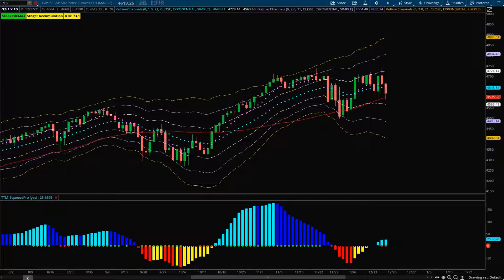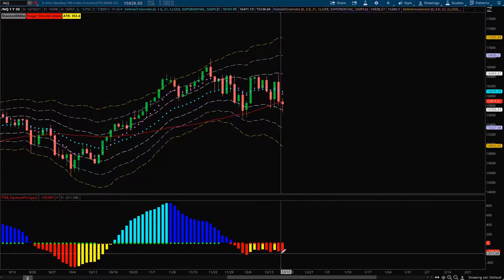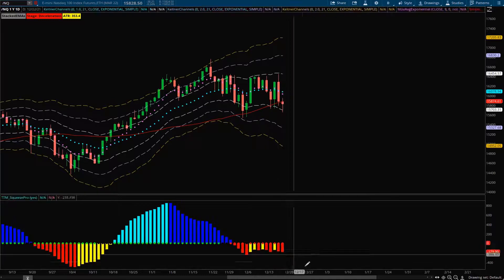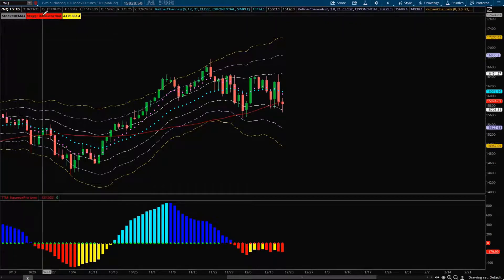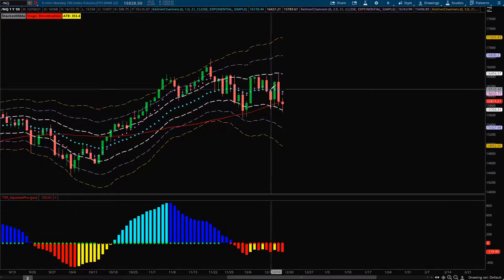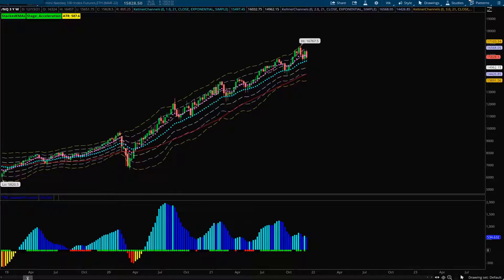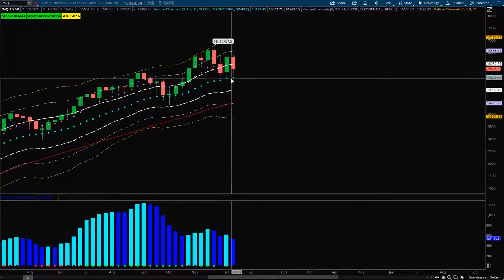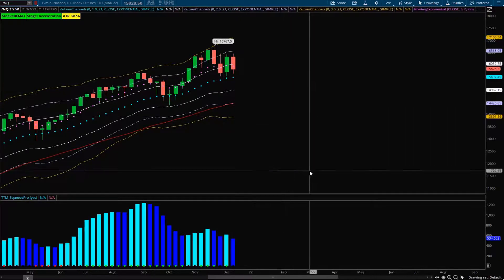Moving to the QQQs, they look a bit different. We have strong bearish momentum on the squeeze and a close below previous support at the 50 moving average, which leads me to believe the squeeze could fire to the downside, creating lower lows. There are no stacked EMAs and we're in a deceleration stage. On the weekly timeframe, a new low compression squeeze is forming but it's still holding the 21 EMA, so use that as support.